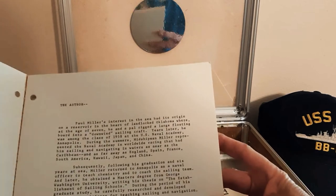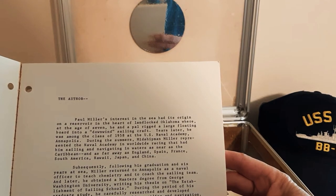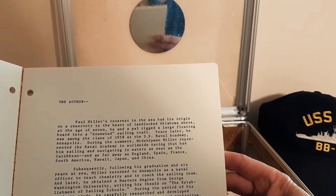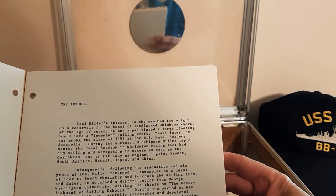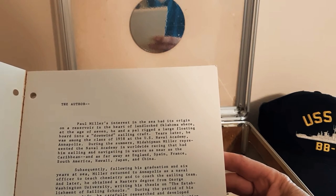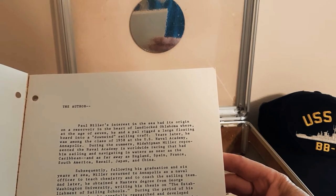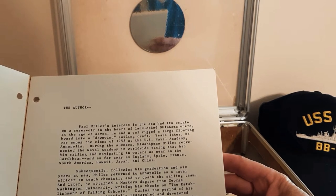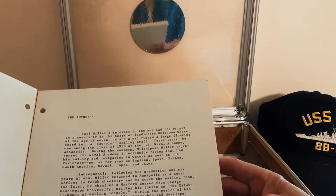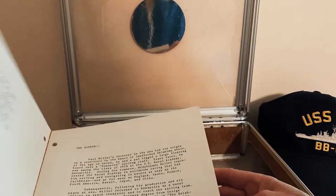The author, Paul Miller's interest in the sea had its origin on a reservoir in the heart of landlocked Oklahoma, where at the age of seven he and a pal rigged a large floating board into a downwind sailing craft. Years later he was among the class of 1958 at the United States Naval Academy in Annapolis. During the summers, Midshipman Miller represented the Naval Academy in worldwide racing, sailing and navigating in waters as near as the Caribbean and as far away as England, Spain, France, South America, Hawaii, Japan, and China.